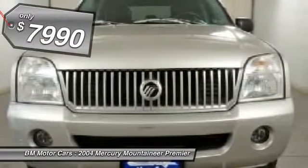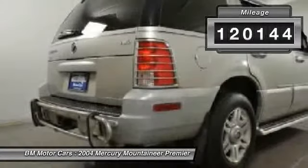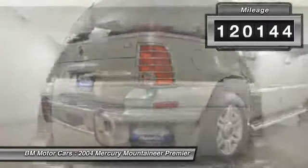And is priced below $10,000. This vehicle has less than 125,000 miles. Here are some of this vehicle's great options.